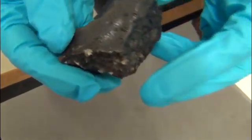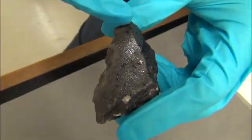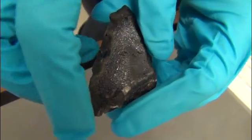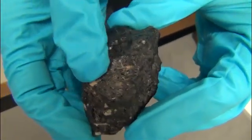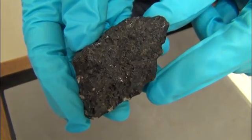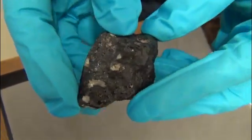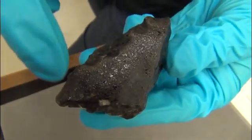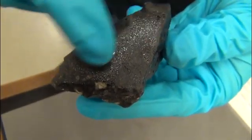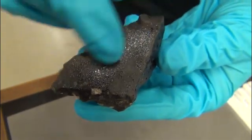This has a number of interesting surface features. You can see this surface is very smooth and rounded, whereas some of the other surfaces - especially this one - are much more jagged, sort of rubbly. What this is telling us is that this is an older surface of what was the meteor as it was coming through the atmosphere.